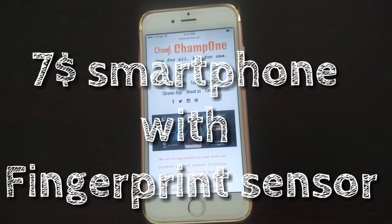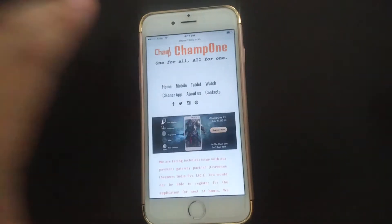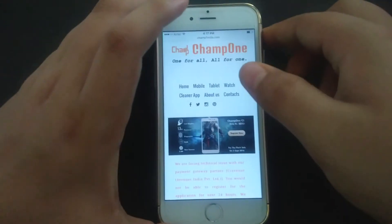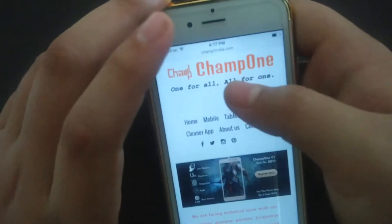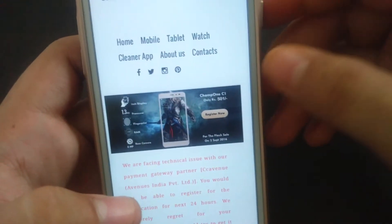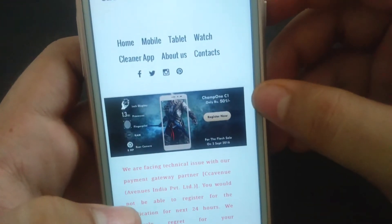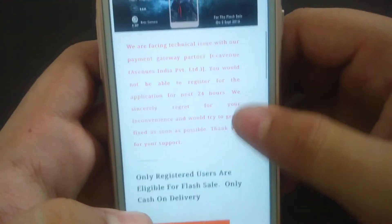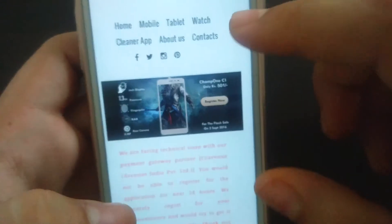Hello guys, in this video I'm going to be telling you about this $7 phone — not this one, this one. The company name is Champ One and this phone is the Champ C1. It costs 501 rupees after it's on a flash sale, so you can buy it from there.